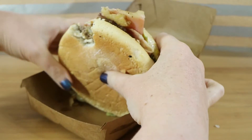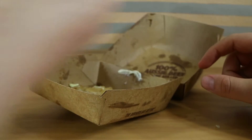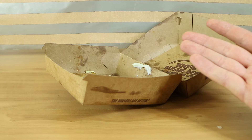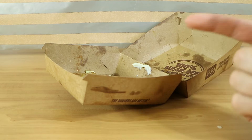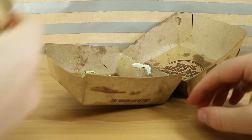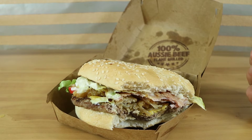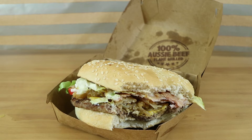I'll have a bite while Nathan is having a think about that. I like the Whoppers at Hungry Jack's. But if I got that and a regular Whopper, I'm not sure I could tell the difference. The angry onions are, as per usual, fairly spicy.